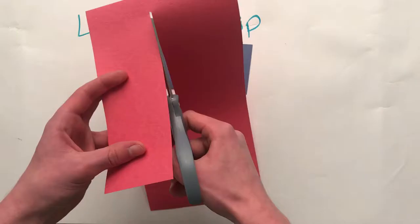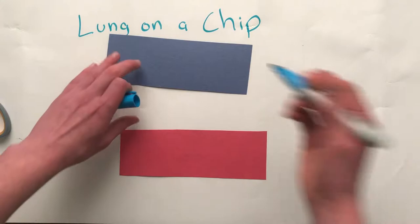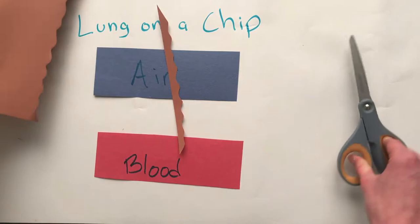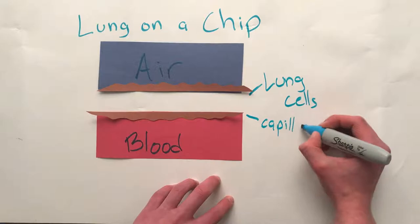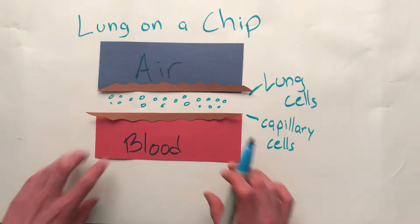Inside these tubes, there are multiple layers. The outer layers are for air and blood. Then there are layers of lung cells and capillary cells. And in the middle, there is a membrane layer containing numerous holes. This allows white blood cells to pass through and kill the bacteria on the other side when simulating infections.